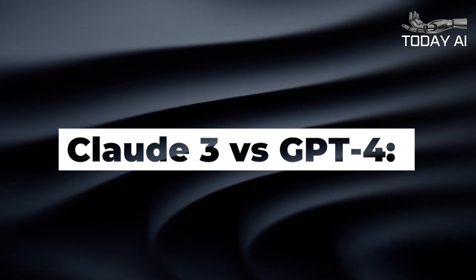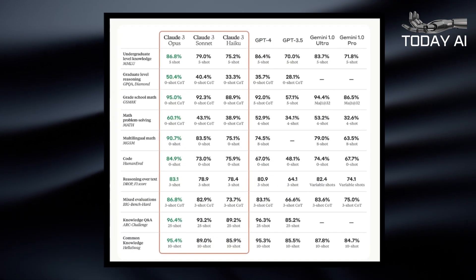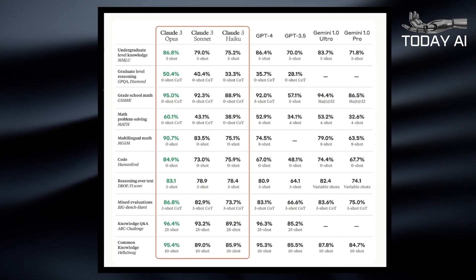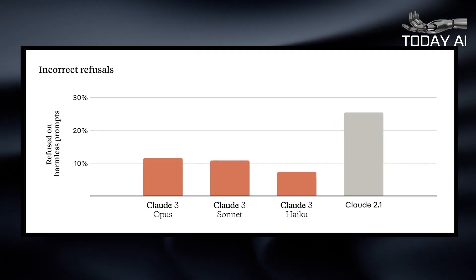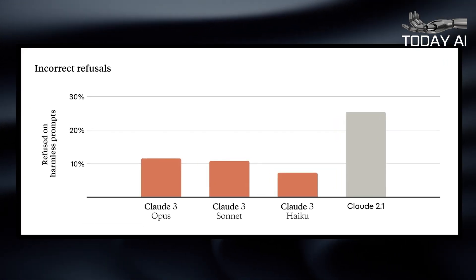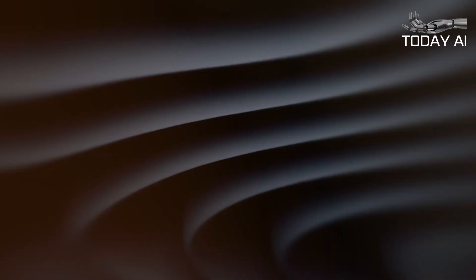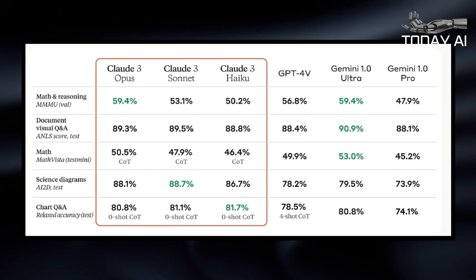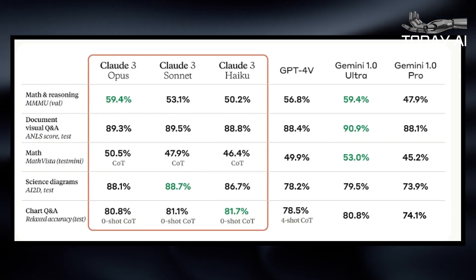Claude III vs. GPT-4: First look. We're still testing Claude III's capabilities compared to key competitors like ChatGPT's GPT-4 model, so we're not yet in a position to share our thoughts. Anthropic has released a number of Claude III performance tests showing how the Claude III family stacks up against ChatGPT and Google's Gemini Ultra LLM. The key caveat is that these are Anthropic's own tests, based to a greater or lesser extent on heavily engineered prompts designed to make the most of Claude III's capabilities.